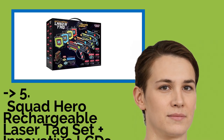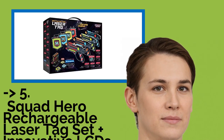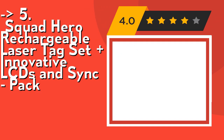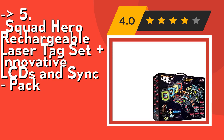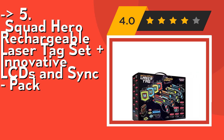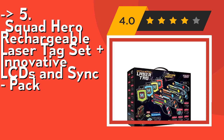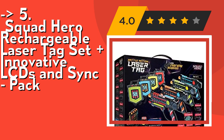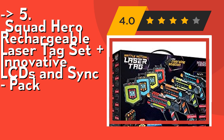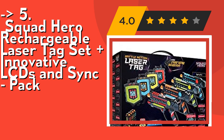Now we will show you the fifth product in the list: the Squad Hero Rechargeable Laser Tag Set with Innovative LCD and Sync Pack. It features rechargeable gear — you never have to stop the game to change batteries. The guns and vests are fully rechargeable, and the set includes an innovative charging station to charge all gear at once. You can play approximately 8 games per charge. Choose between four weapon modes: pistol, automatic, laser, and rocket.